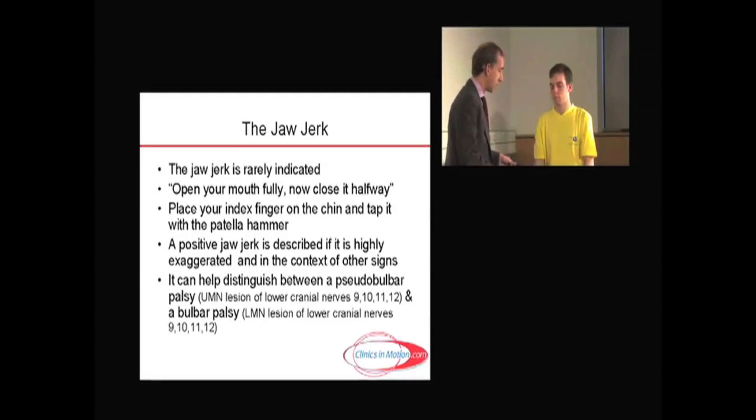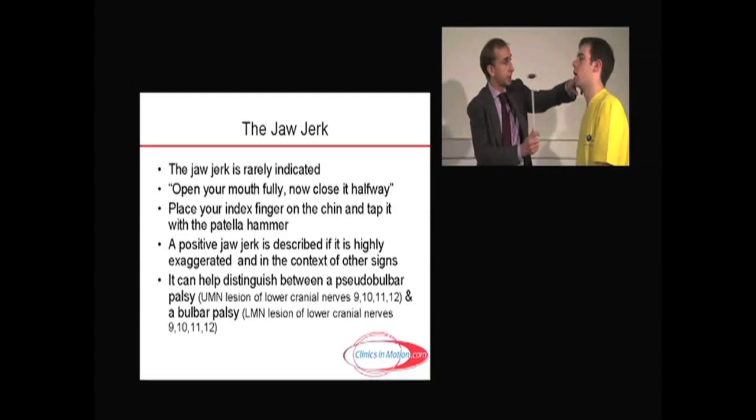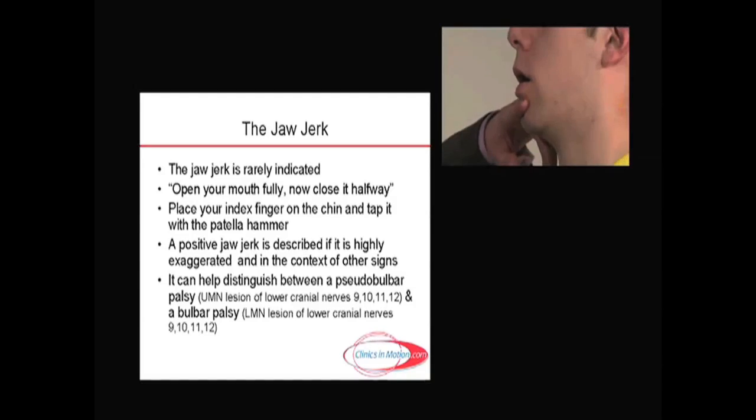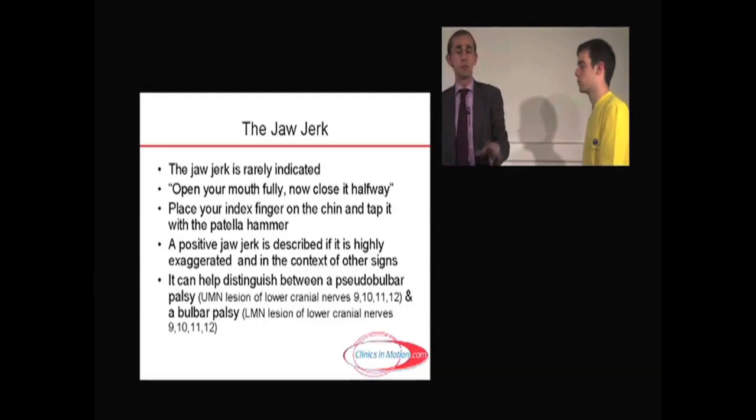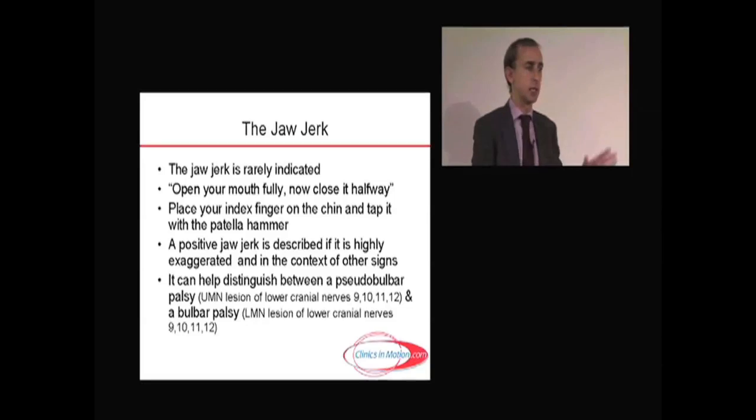One sometimes does the jaw jerk — the second reflex attached to the fifth nerve, and it's rather simply done. I ask the patient to open their mouth fully, then close it halfway and hold it there, and I put my index finger here. Patients get very frightened about this, so reassure them. The vast majority of times it's normal. I would not call a positive jaw jerk unless it was really obvious and in the context of other signs. The presence of a jaw jerk helps distinguish between a pseudobulbar or upper motor neuron lesion of the lower cranial nerves 9, 10, 11, 12, versus a bulbar palsy or lower motor neuron lesion of cranial nerves 9, 10, 11, 12. We'll discuss that later when we come to those specific nuclei.